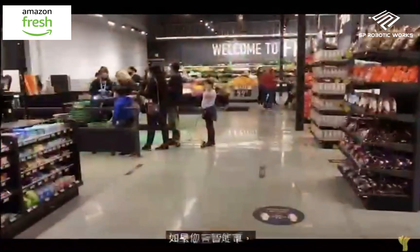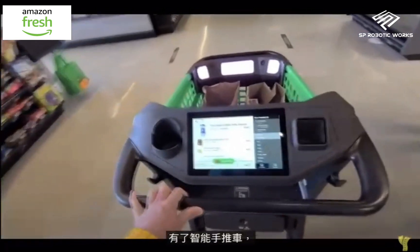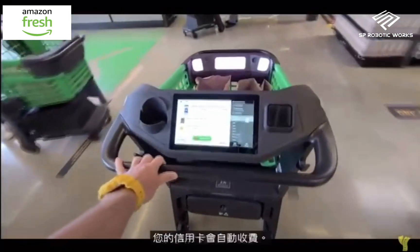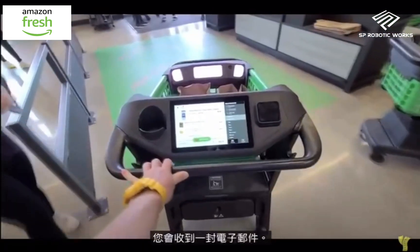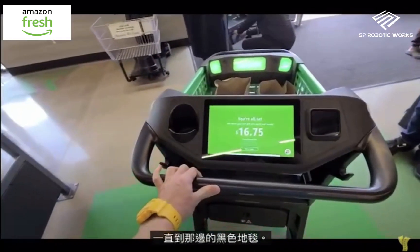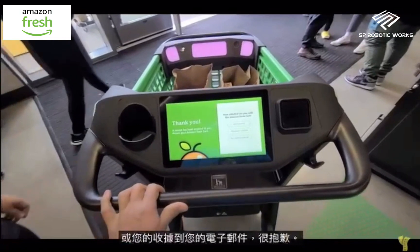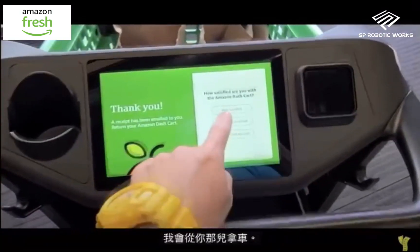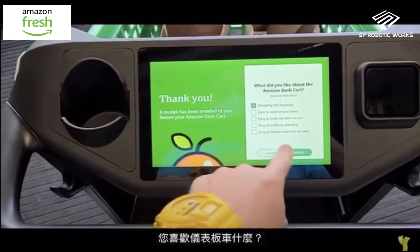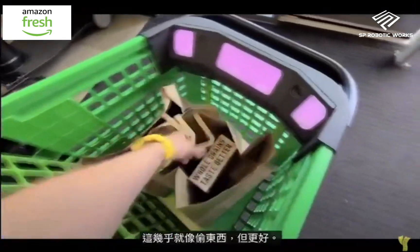If you have the smart cart, this is where you exit. You just push it out over the green arrows, and as you do, your credit card is automatically charged and you get an email receipt. There's also a quick survey about what you liked about the Dash Cart — then you just pick up your bags and go. It's almost like stealing, but better.